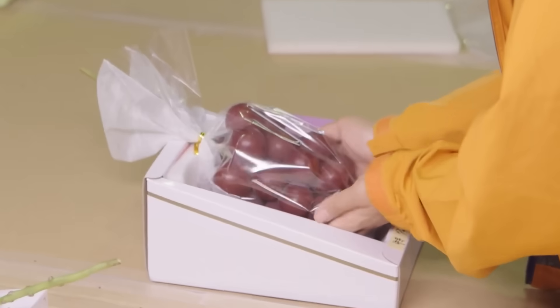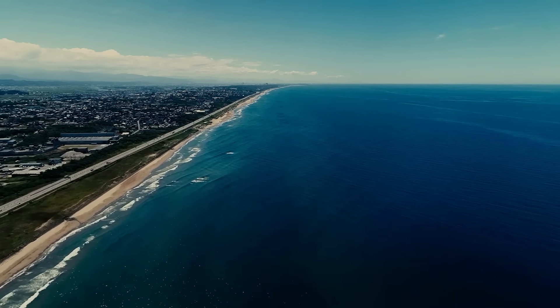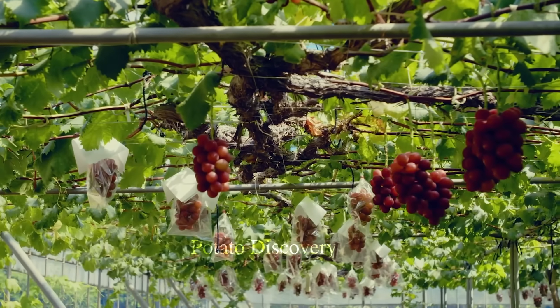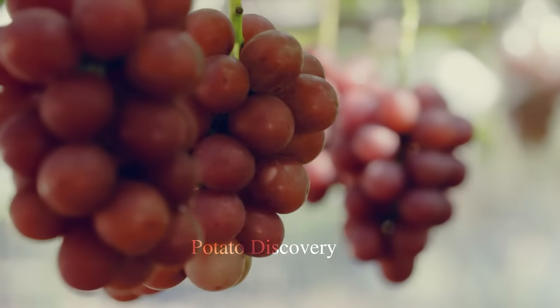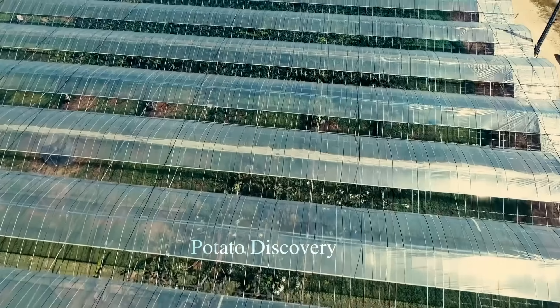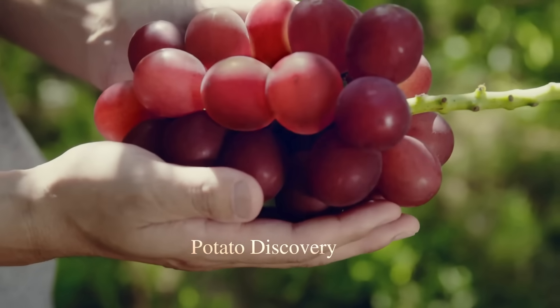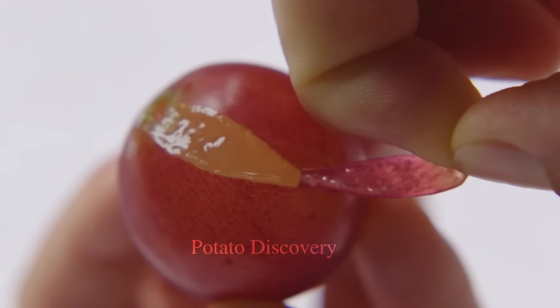Let me take you to visit some of Japan's famous grape farms. When you visit the grape farms in Japan, you will be amazed by the colors and unique characteristics of the grape bunches during the harvest season. Ripened grape bunches are waiting to be picked by farmers. Next, I will take you to the Ruby Roman grape farm, the most expensive grape in Japan.